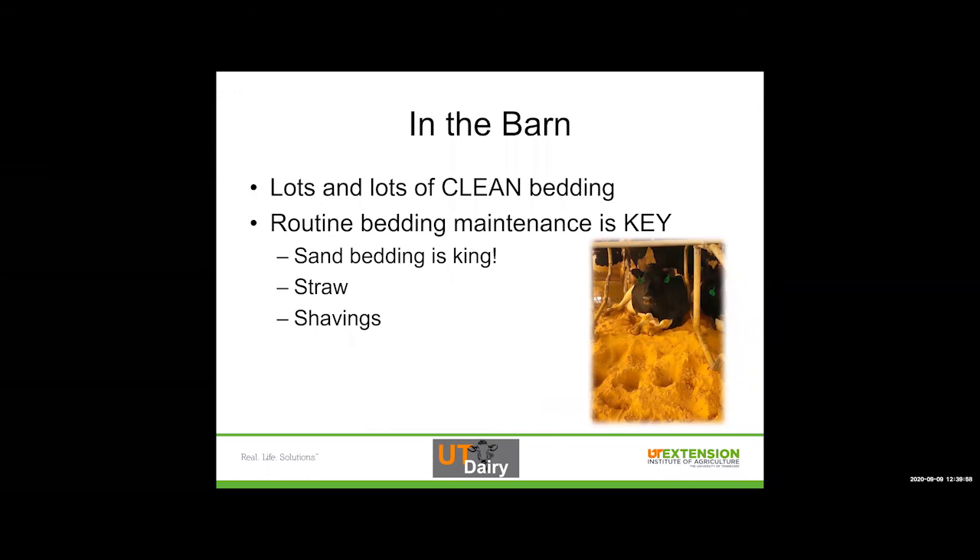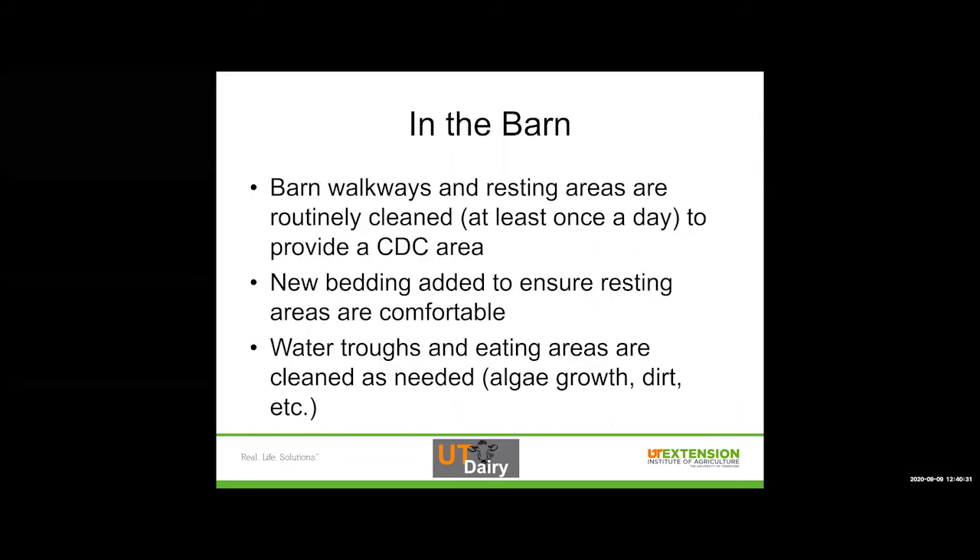In the barn we want lots of clean bedding, and routine bedding maintenance is key. In the dairy industry, sand bedding is king because it is inorganic — it doesn't have carbon in it so it doesn't grow bacteria as well as something like straw or shavings. It keeps cows cleaner and reduces that whole environmental bacteria load much more effectively. Barn walkways and resting areas are routinely cleaned at least once a day to provide a CDC area — clean, dry, and comfortable. New bedding is added to ensure resting areas are comfortable, and water troughs and eating areas are cleaned as needed to remove things like algae growth and dirt.